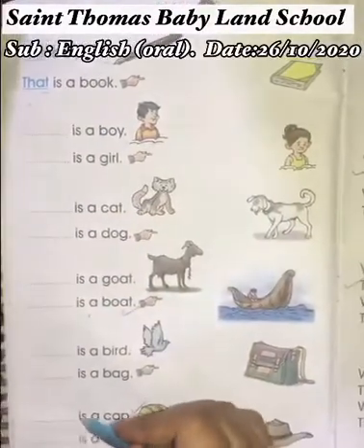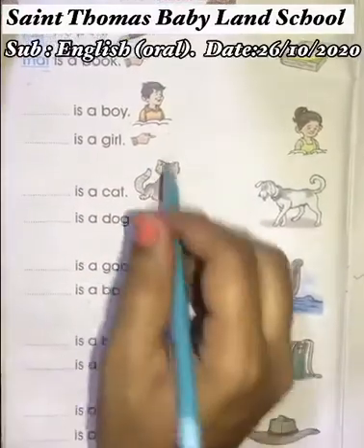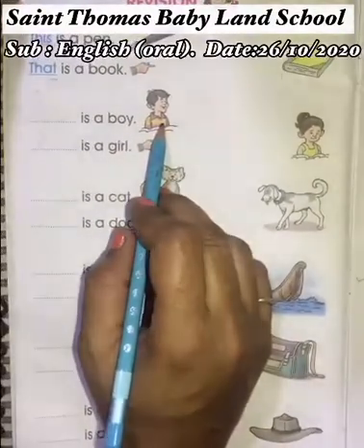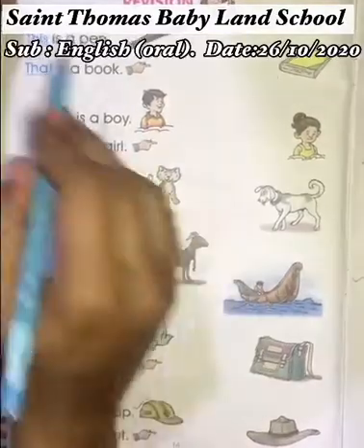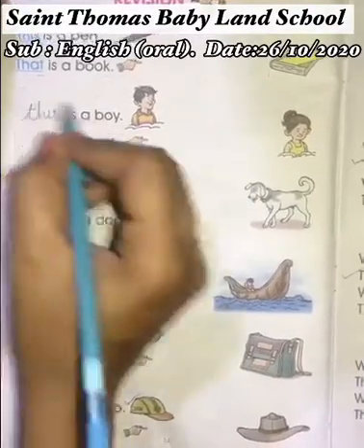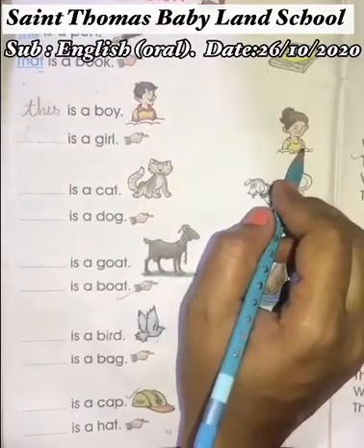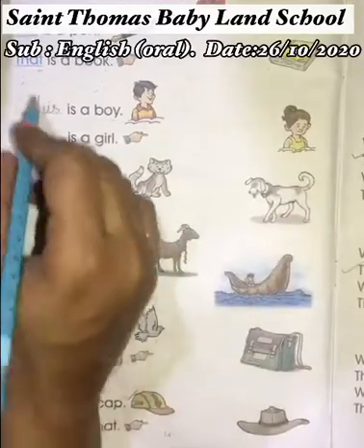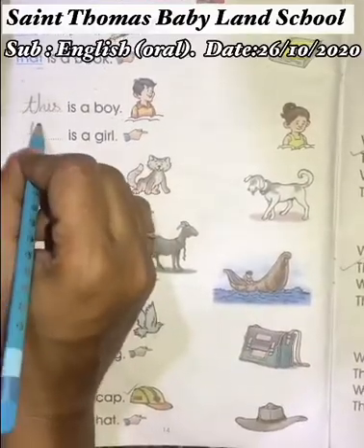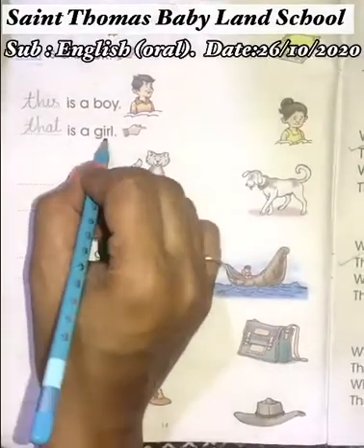So here we have some fill-ups, and we have to write the correct pronouns word in each fill-up. This boy is close to us, so we use 'this' — T-H-I-S — 'This is a boy.' And girl is far, so we use 'that' — T-H-A-T — 'That is a girl.'